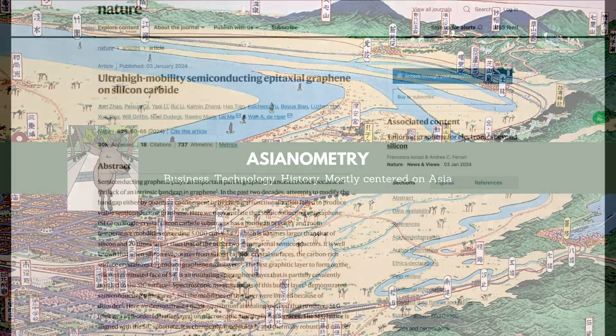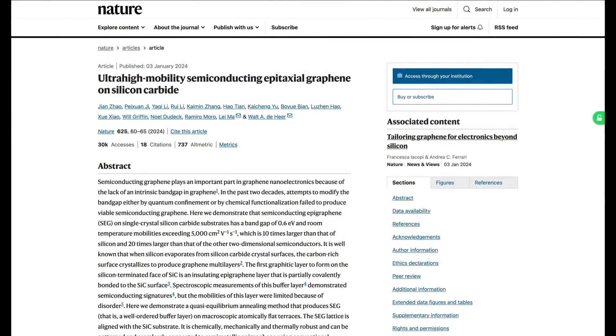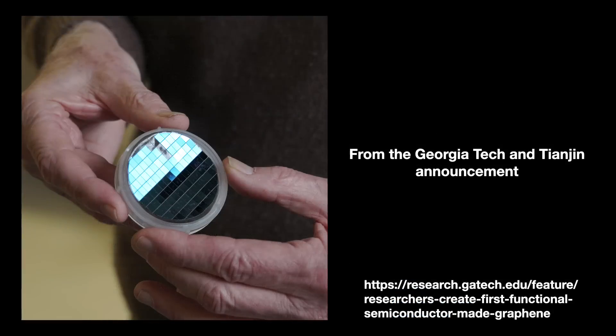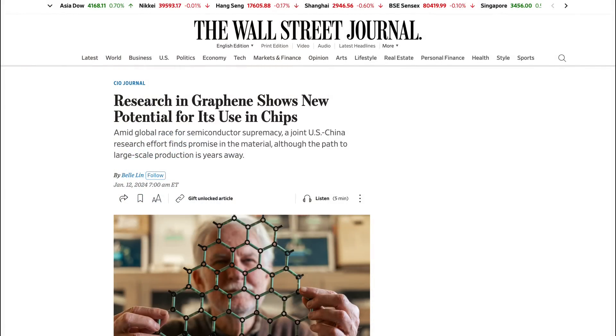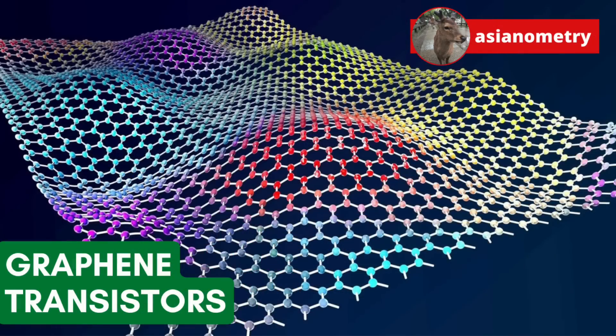In January 2024, researchers from Tianjin University and the Georgia Institute of Technology published a paper on semiconducting graphene. Graphene is an interesting material, and people have been looking at how to incorporate it into transistors to create the next generation of electronics. When this research was first published back in January, it got a lot of attention. In this video, we break down this recent discovery and also examine the dream of the GFET.